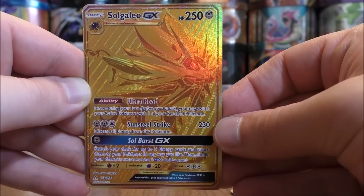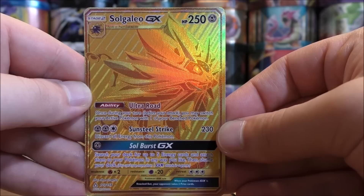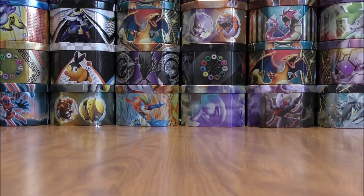There is the Solgaleo GX Full Art Secret Rare — the completely gold card. I have not pulled this card from a pack before, at least in an English opening. So here is about an $80 card right here. This booster box was a major success. And that card may be one of the most beautiful cards that I have in my collection. That definitely made the box. Was not expecting that at all.